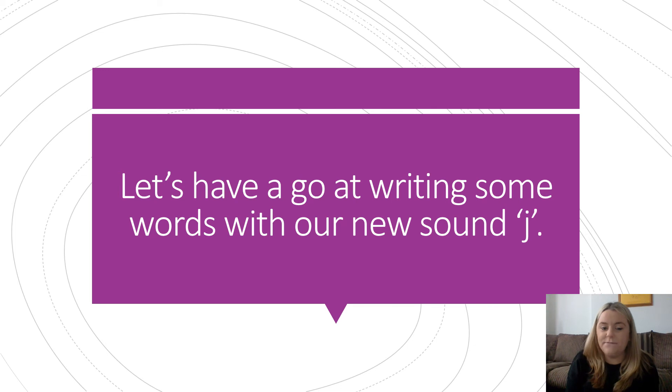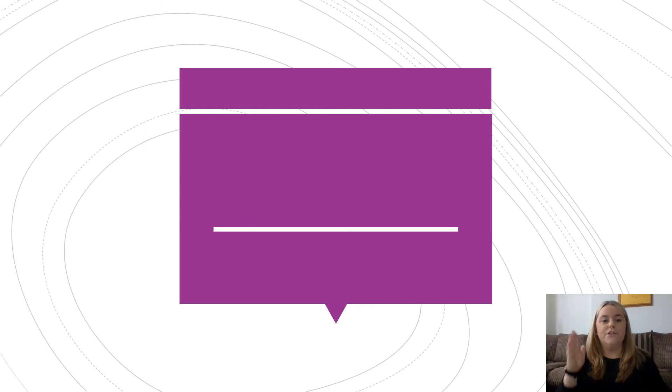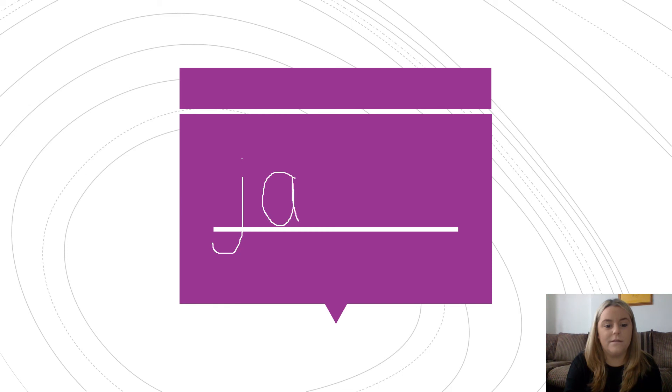Now let's have a go at writing some words with our new sound. The first word I want you to write is jam. Can you try? Jam. Does yours look like mine? Have you got a J, A and M — jam?